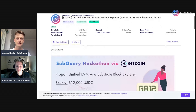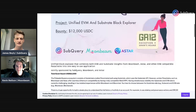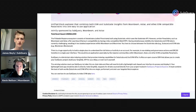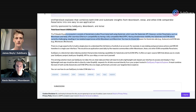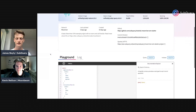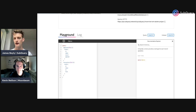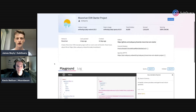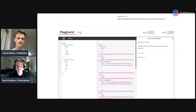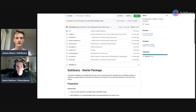The grant is strongly sponsored — it's got 12,000 USDC. One of the best things we've done is provide plenty of examples. We go into the problem as discussed, and there's a running example showing data from within and outside the EVM on SubQuery's hosted service. There's also the code — you can fork it and start working off it right away. It's very straightforward, and we have documentation as well.